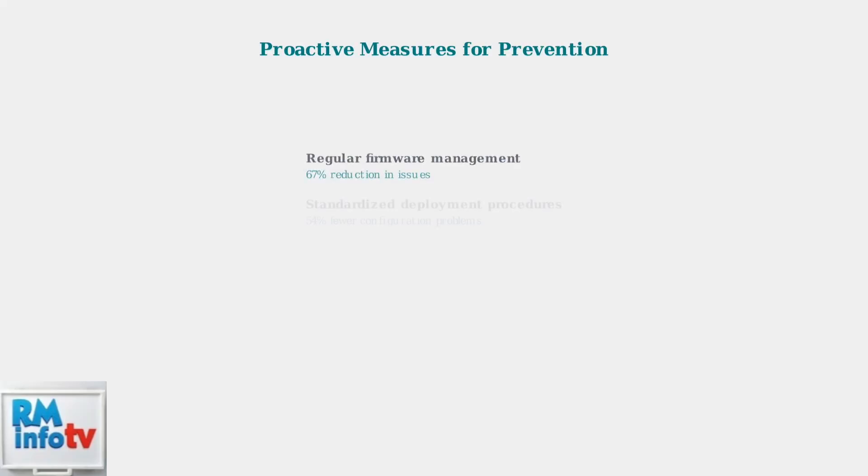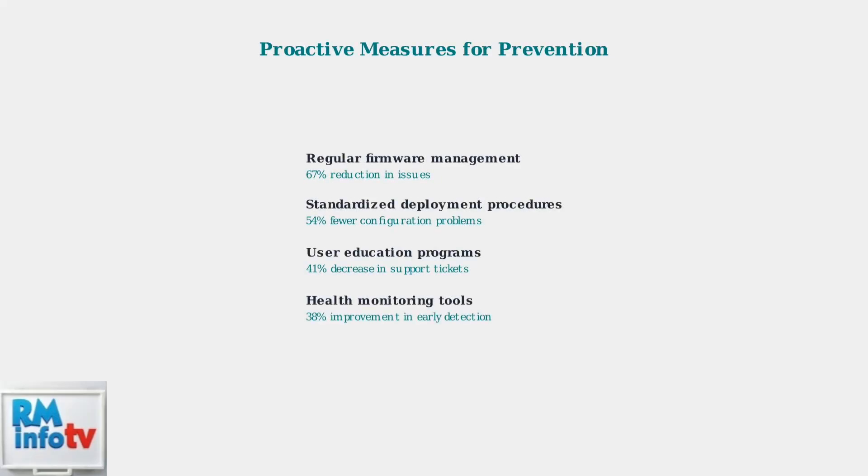Proactive measures significantly reduce troubleshooting needs. Regular firmware management cuts issues by 67%, while standardized procedures and user education further improve reliability and reduce support tickets.